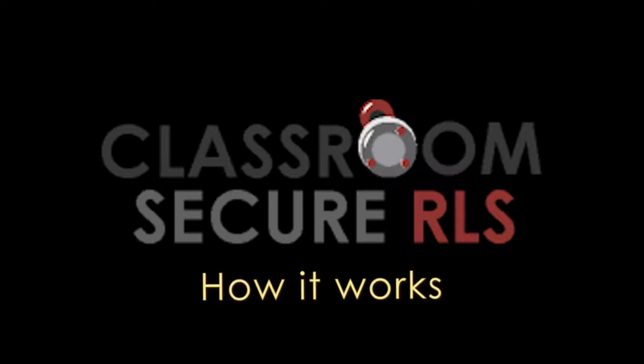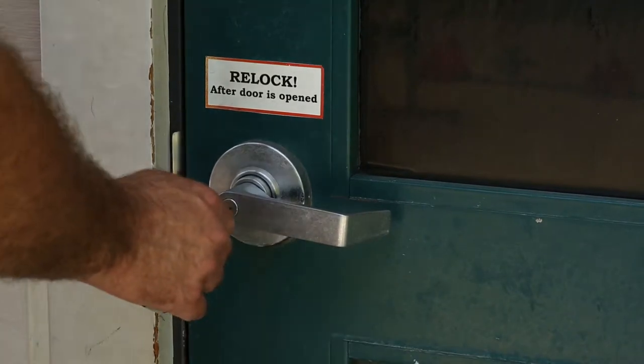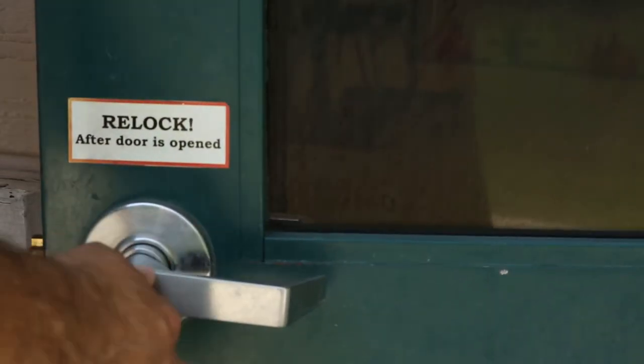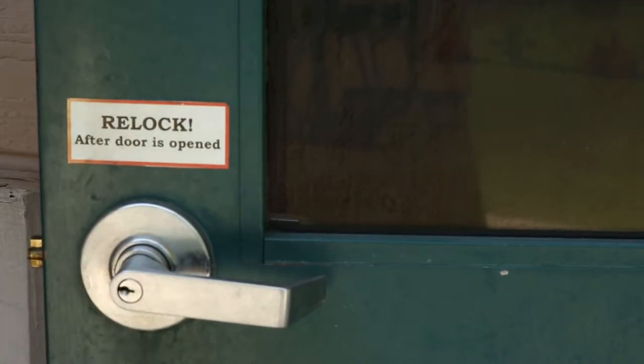The Classroom Secure Rapid Lock System is unique and revolutionary because it works on any standard or currently installed door. It easily retrofits on existing doors in minutes and cannot be accidentally or easily removed.